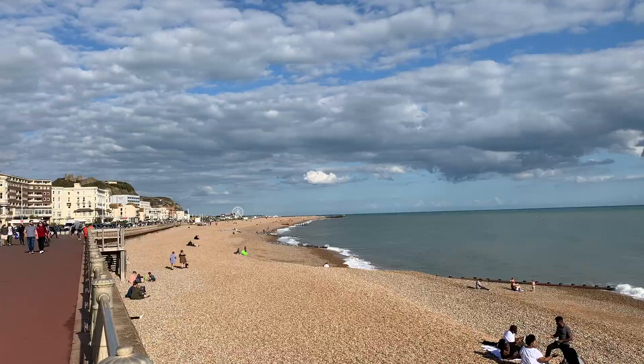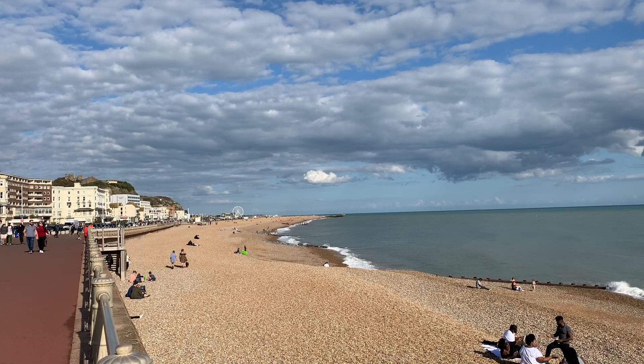Hastings Beach has a pier on the west end. It's fun to walk out and take in the colorful beach huts, amusement park rides, cafes, restaurants, and the views of Hastings from the end.